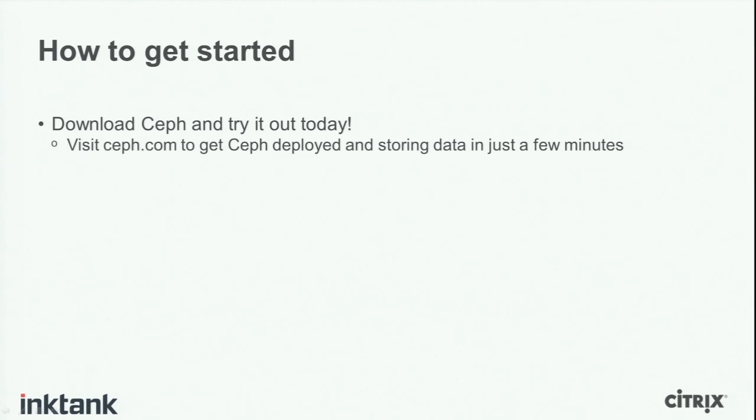So how do you get started with Ceph? The technology is out there and freely available — you can download Ceph and try it today. If you visit Ceph.com, you can get Ceph deployed and storing data in just a few minutes. In the documentation, there is a five-minute quick start guide that, if you already have Ubuntu installed, will literally get Ceph up and running in five minutes. We'd also like people to visit Inktank.com to understand the company behind Ceph — the company that will stand behind it and provide support, services, consulting, and training to help you have a successful deployment.